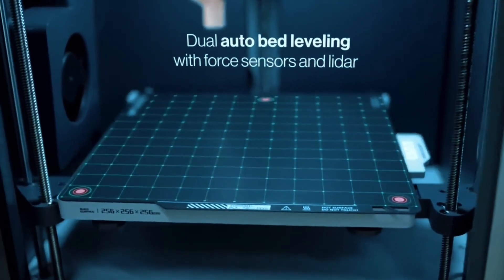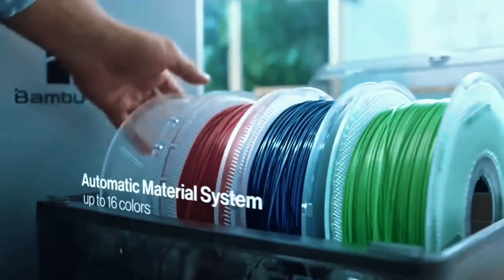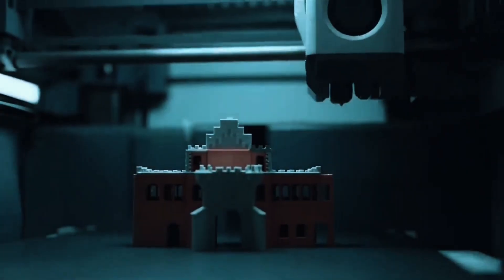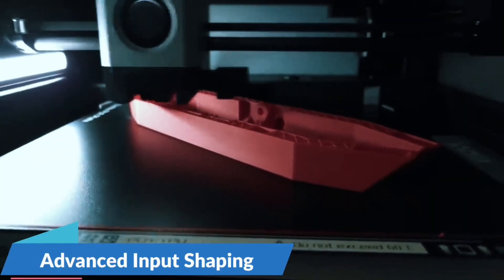Perfect for rapid prototyping or detailed projects. With AMS Lite, unleash vibrant, multicolored creations. The A1 Mini supports seamless color changes, making your designs pop with professional-grade finishes. Just grab the combo or add AMS Lite separately.